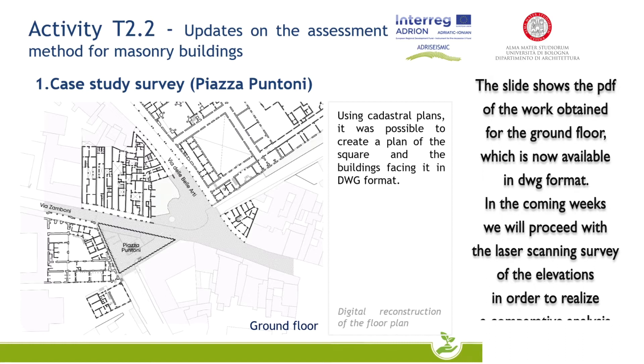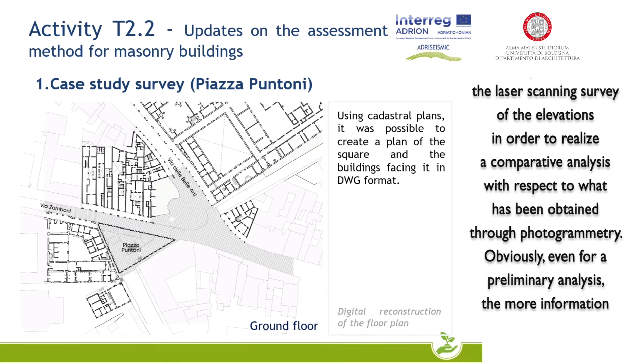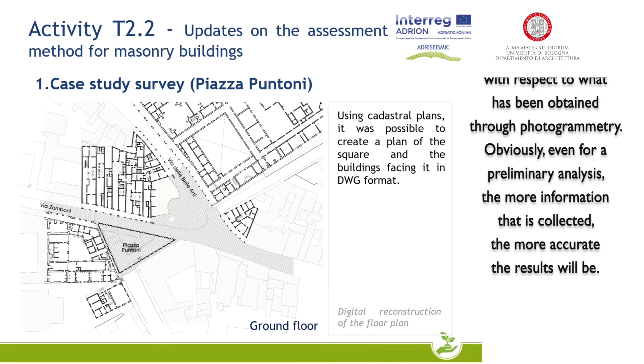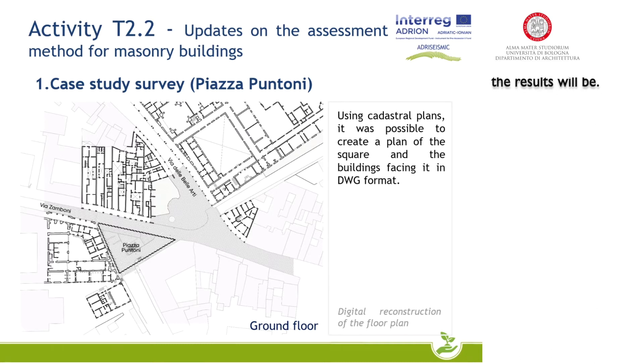In the coming weeks, we will proceed with the laser scanning survey of the elevations in order to realize a comparative analysis with respect to what has been obtained through photogrammetry. Obviously, even for a preliminary analysis, the more information that is collected, the more accurate the results will be.